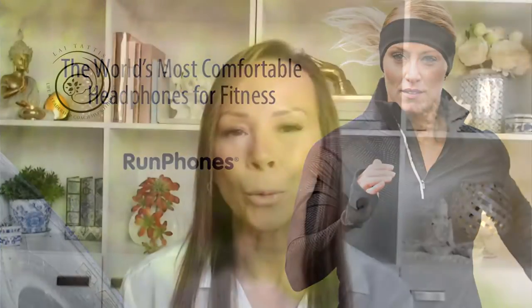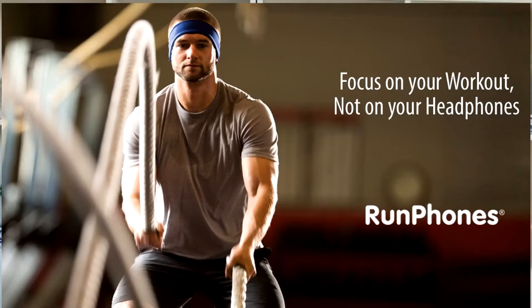You can also wear them training, working out, at your desk, on your computer, or even on a flight when you want to relax and not use headphones or earbuds.